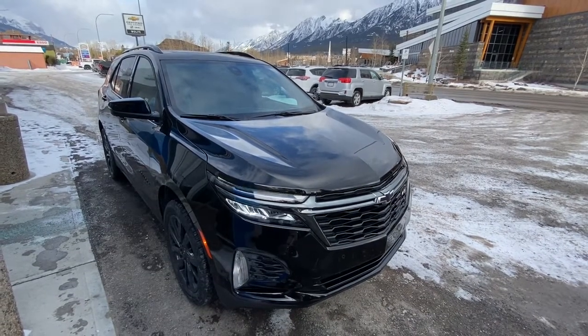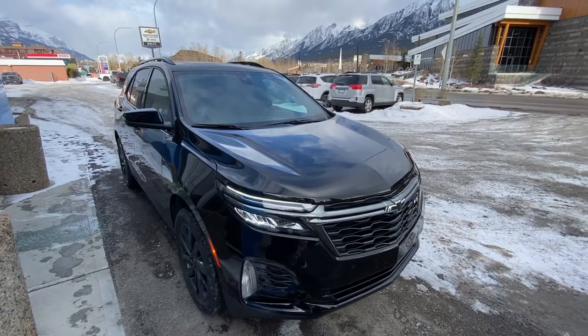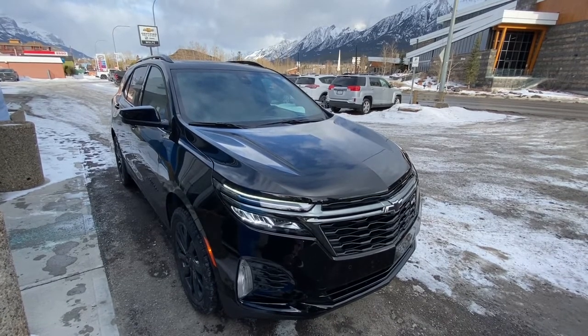Thank you for shopping at Wolf Canmore. If you have any questions about our 2022 Equinox RS all-wheel drive, please give us a call at 403-678-4222. Thanks and have a great day.